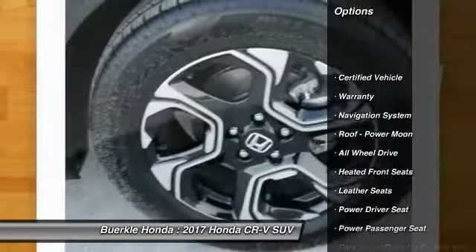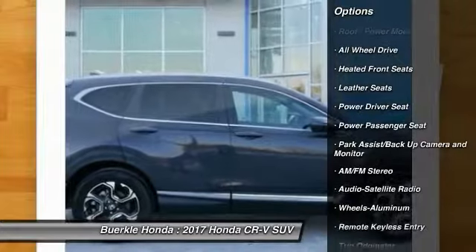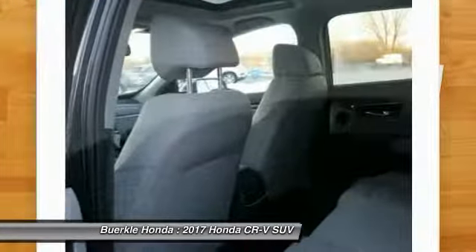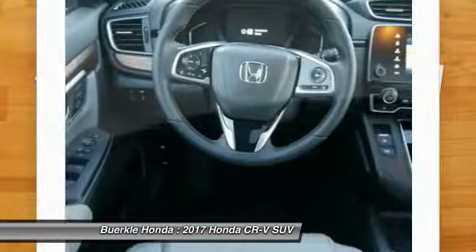Power liftgate, navigation system, anti-lock brakes, all-wheel drive, traction control, power passenger seat, air conditioning, power steering, HomeLink garage door opener, aluminum wheels. Come take a test drive today.